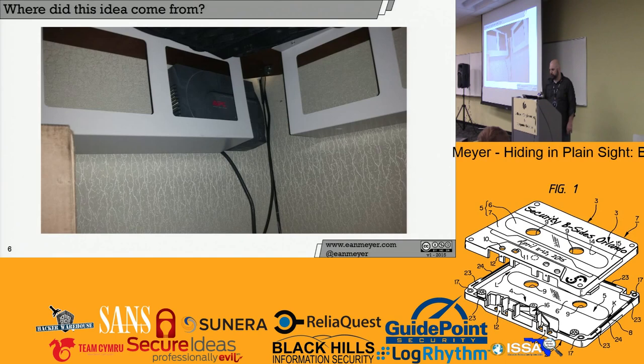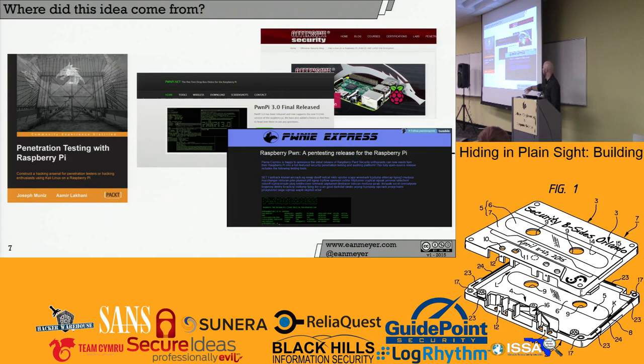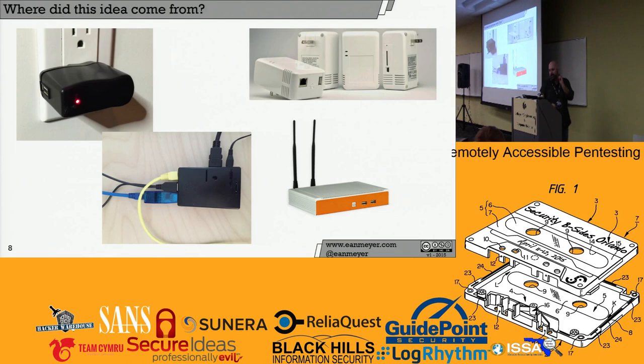This isn't an original idea. You can go online, Google penetration testing on the Raspberry Pi — there's hundreds of people that do it. There's the PwnPi, there's Kali Linux running on Raspberry Pi. There's also a book that came out in January that we're going to reference heavily — a great book by Joseph Munoz and Amir Lakhani. It covers everything. So why am I here talking to you about it?